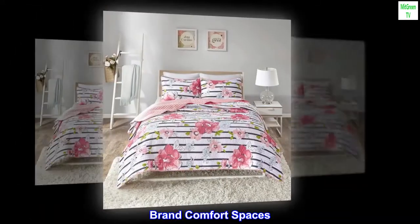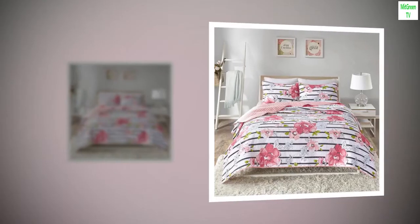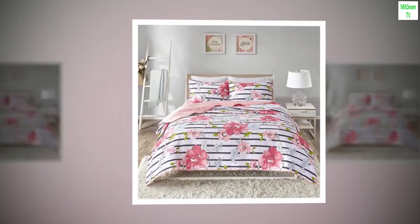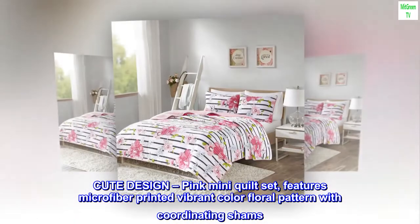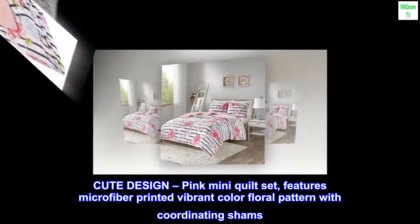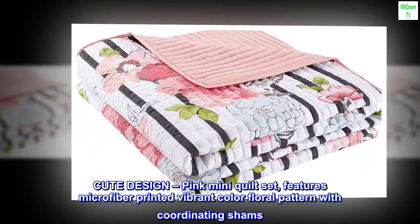Brand: Comfort Spaces. Theme: floral. 100% microfiber. Cute design pink mini quilt set. Features microfiber printed vibrant color floral pattern with coordinating shams.